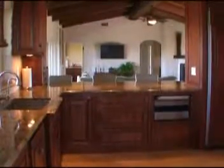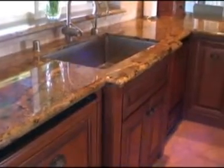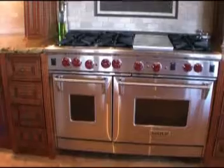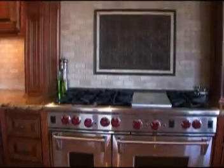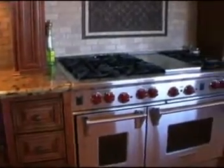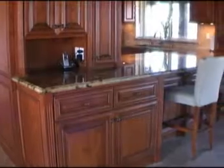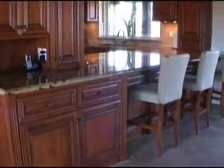The kitchen is a chef's delight featuring beautiful custom cabinets, Brazilian granite countertops, and stainless steel appliances. It features a built-in refrigerator and a six burner stove top with a double oven. The kitchen also features a large walk-in pantry and a breakfast bar.